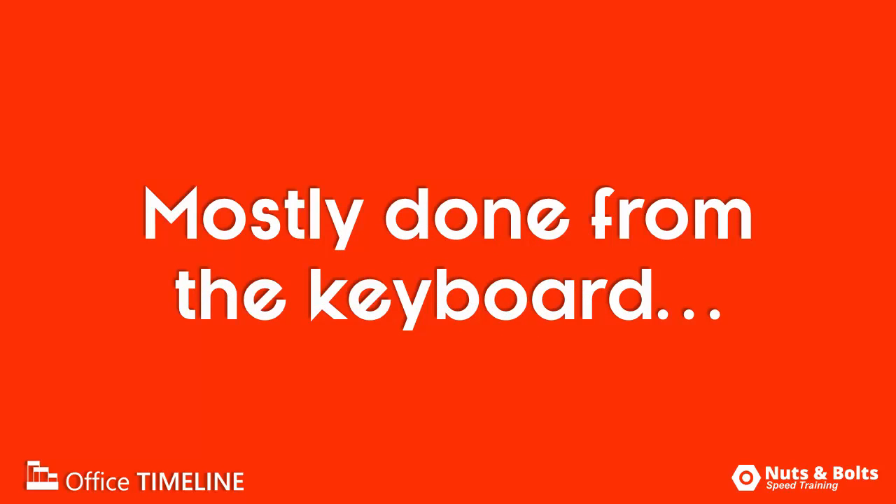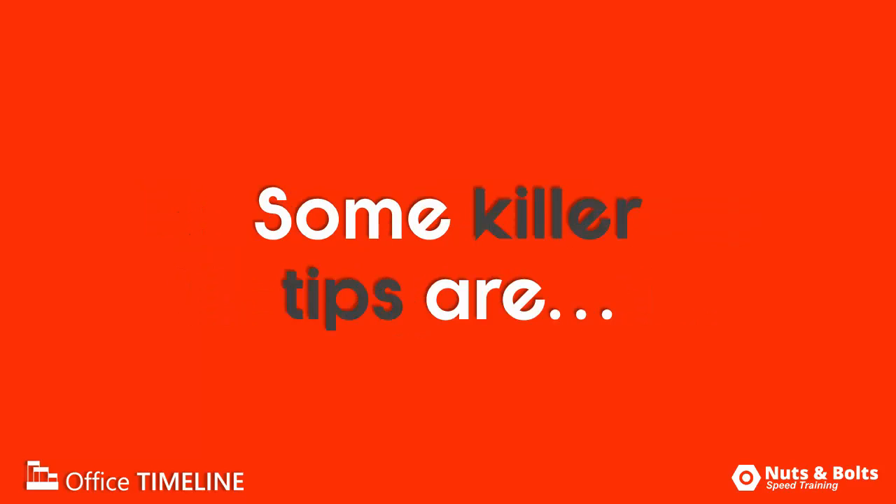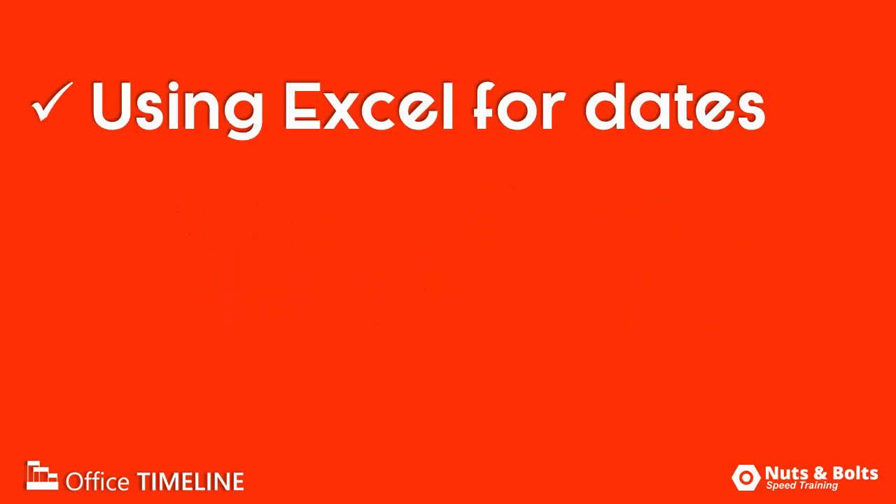Now, besides the fact that most of this is being done from my keyboard, a few quick killer tips to keep your eyes peeled for are: number one, know that 15 seconds in, I'm using Excel to crank out the text strings I need for my dates. I'm not typing these manually in PowerPoint.